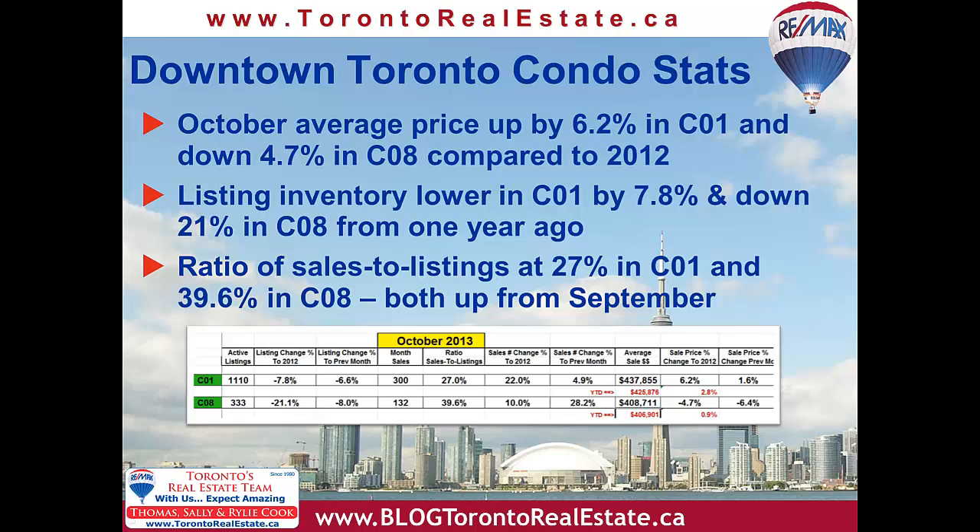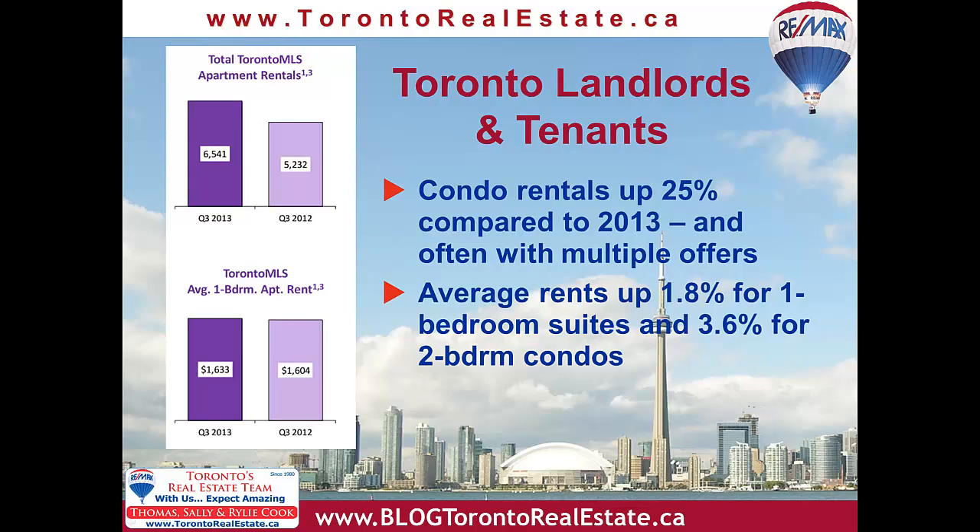The fact that condo sales are up compared to last year and the listing inventory is down are all good signs that the condo market is running smoothly — almost perfectly, some might say — with few multiple offers, lots of choice for buyers, and modest year-over-year price increases. This month's special market commentary is about Toronto's thriving condo rental market. Although it might be hard to generate big net cash flows for an investor, the vacancy rate is extremely low, and rentals move quickly on the MLS without many vacant days. Condo rentals in the third quarter of 2013 were up 25% from one year ago, and there are often multiple offers on rentals. Average rents are up just under 2% for one-bedroom suites and up 3.6% for two-bedroom condo units. This is an excellent statistic, because it will tend to keep investor units off the resale market for at least a couple of years, and prevent a massive increase in the condo-for-sale inventory levels.